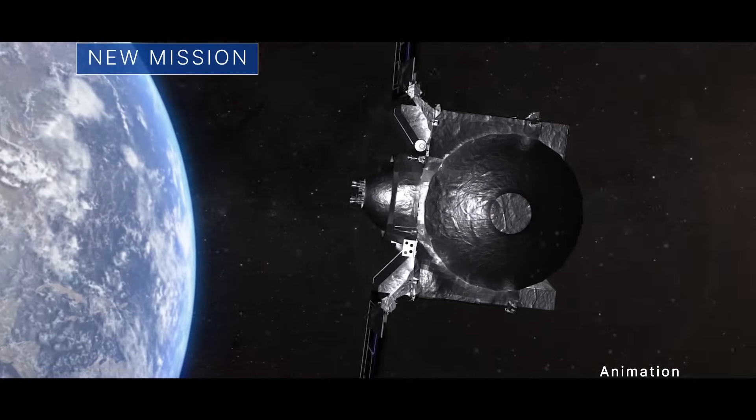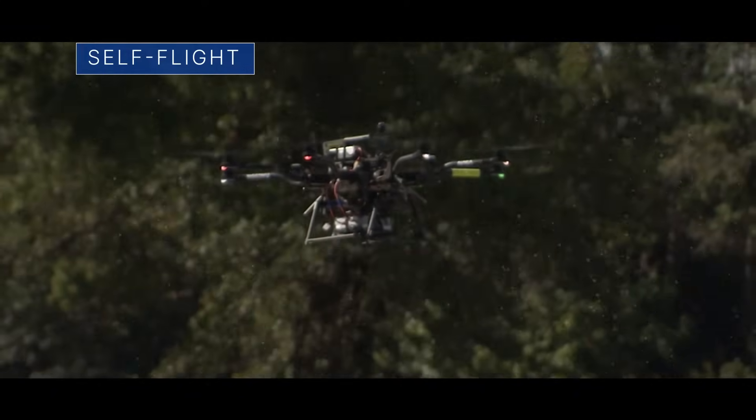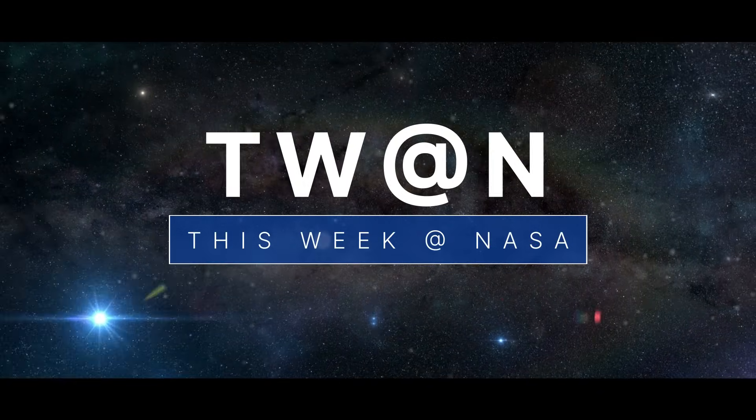A new name and new journey for an asteroid mission, testing the self-flying capabilities of some drones, and test-firing a 3D printed rocket engine. A few of the stories to tell you about this week at NASA.